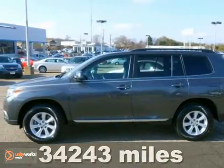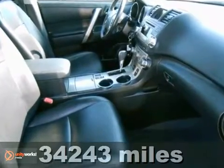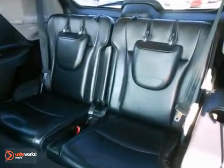This beautiful looking 2011 Toyota Highlander is the SUV that you've been trying to find. Get the new look for the used price on this one owner vehicle. It's been designated by one publication as a 2011 recommended midsize SUV.